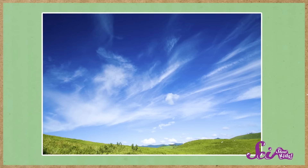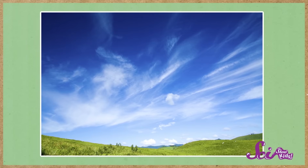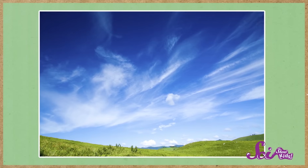Cirrus clouds are totally different. They're the super thin, wispy clouds high in the sky. If a cirrus cloud passes in front of the sun, you'll hardly notice. They're almost see-through. When you see these kinds of clouds in the sky, you're probably in for a nice, sunny day.